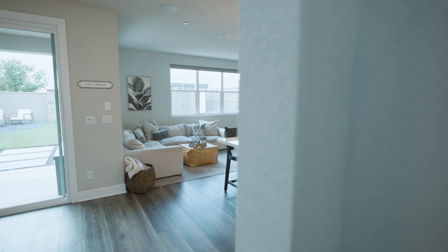Thanks for going on tour with me today. If you have any questions about the home or our great neighborhood Whitney Ranch, feel free to reach out today.